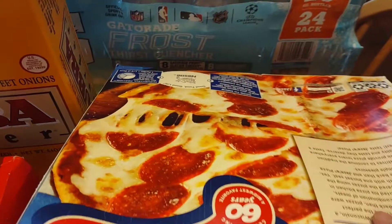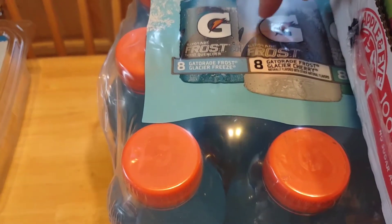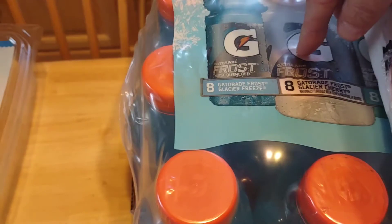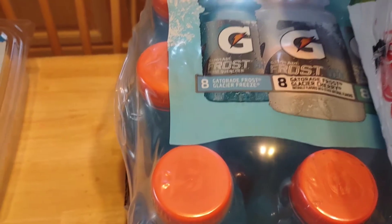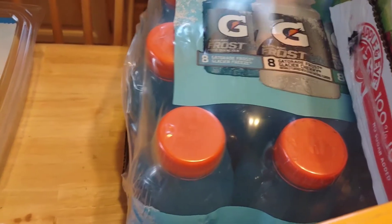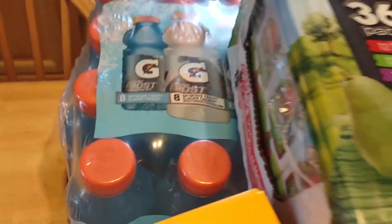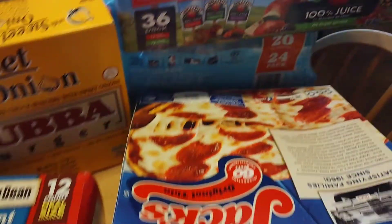Then we picked up a 36-count of juice boxes in assorted flavors — you get 12 fruit punch, 12 apple juice, and 12 very berry. We also got Gatorade Frost — one is Glacier Freeze white and one is Glacier Freeze blue, eight of each flavor. That's a great deal. My teen doesn't like soda but loves Gatorade, as does my husband. I only like the orange one and occasionally the fruit punch.